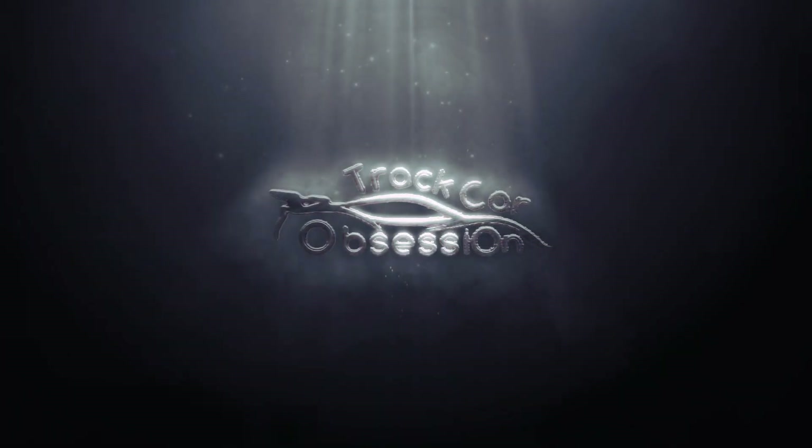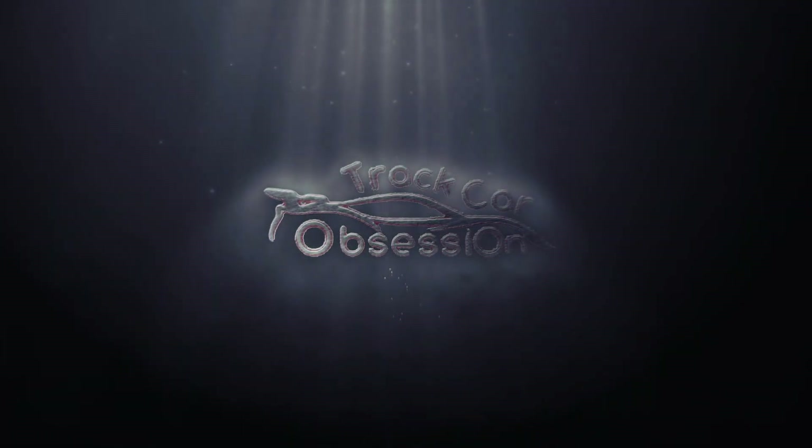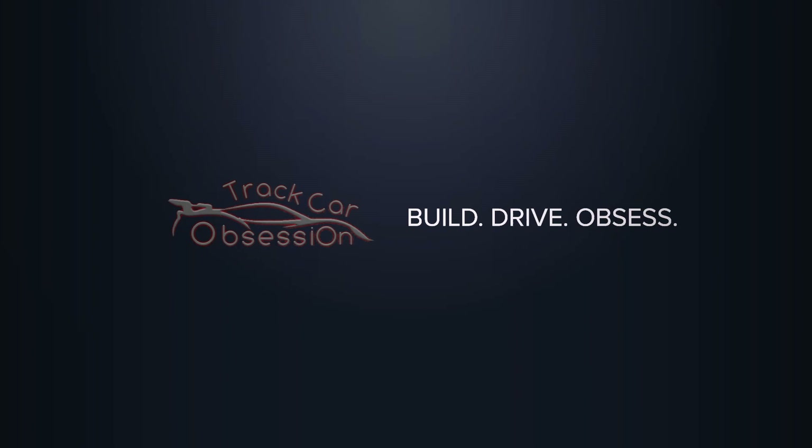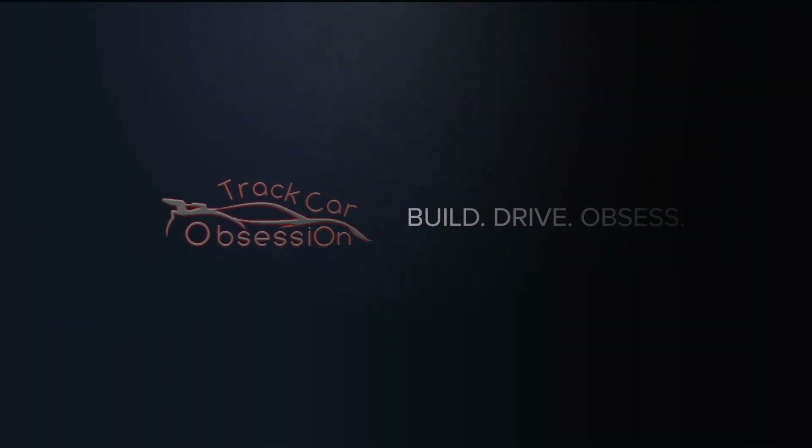Yeah, it's pretty bad. So the front end is pretty jacked up. I don't even know the extent of the damage yet. I just got the car back a couple hours ago.